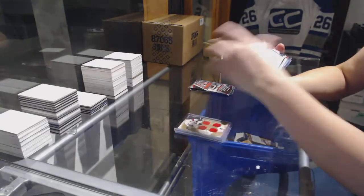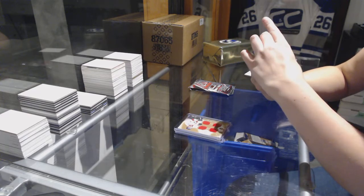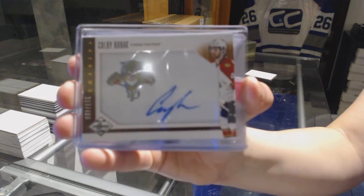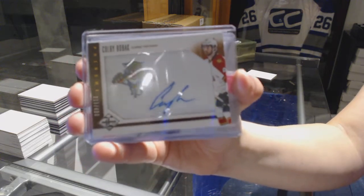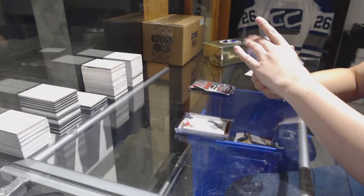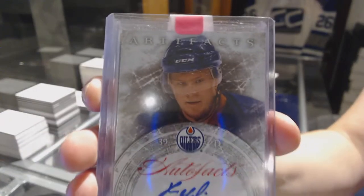For the Florida Panthers, rookie auto number 2 of 499, Colby Robach. We've got an Auto Facts for the Edmonton Oilers of Johan Moten.